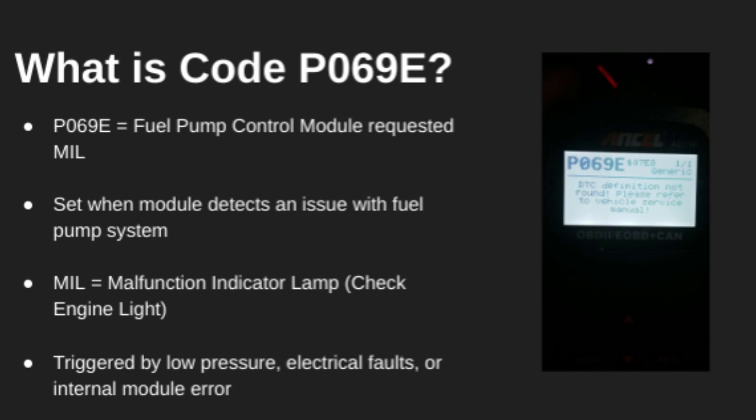What this means is the fuel pump control module has detected a problem and told the engine computer to turn on the check engine light. This could be due to low fuel pressure, an electrical fault, or even an internal module failure.